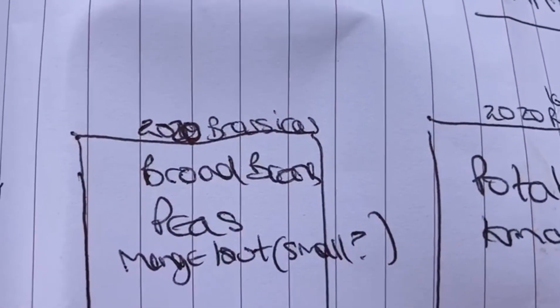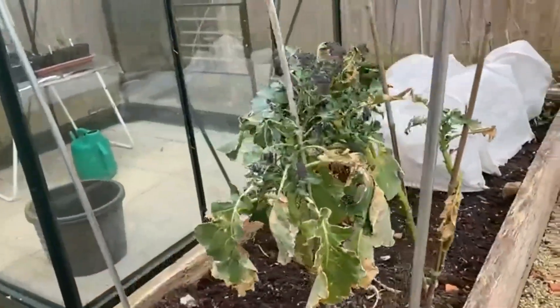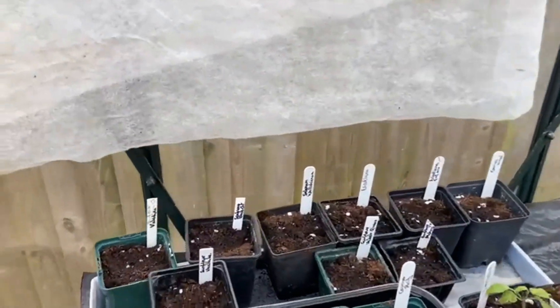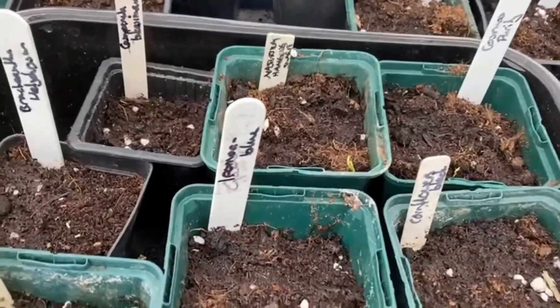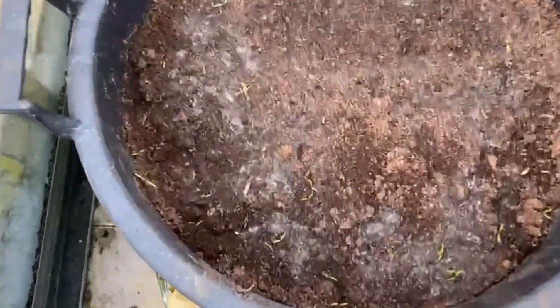Broad beans will follow the brassicas and peas. Over here we have some rather sad but still producing purple sprouting broccoli. And this is the smaller greenhouse in here. And here are the flowers coming on — we've got some germination here. A little cosmos. Nasturtium, I think it is. Some cuttings. And finally, some green coming up.